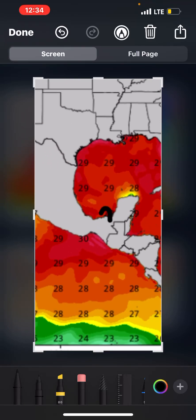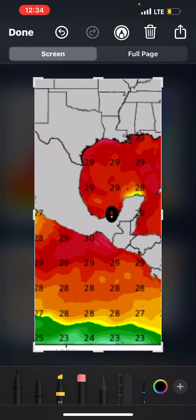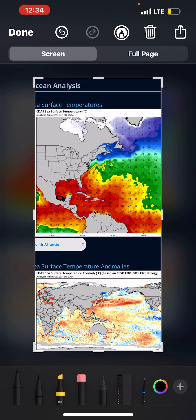That one system — Invest 94L — is about right here on the map, currently half over land. It probably has less than 24 hours left to develop.